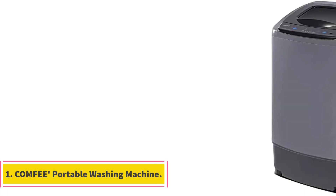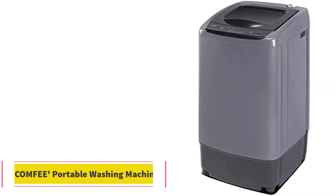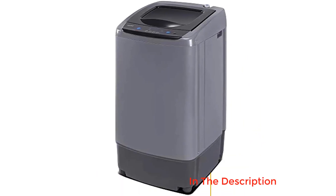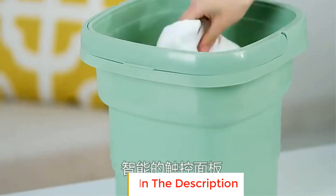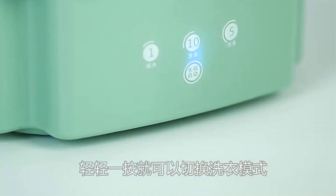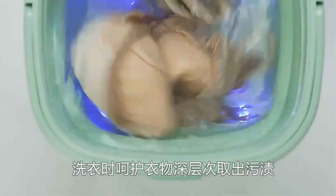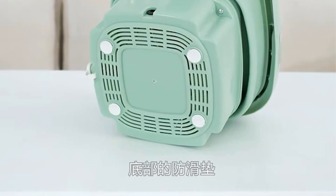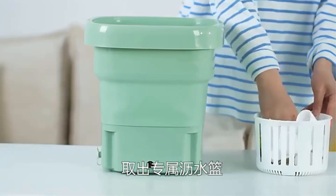Number 1: Comfy Portable Washing Machine. The Comfy Portable Washing Machine is a compact and convenient appliance designed for easy laundry washing. With its compact size and portable design, this washing machine is perfect for small spaces, apartments, dorm rooms, or even for traveling purposes. Featuring a 0.9 cubic feet capacity, it can accommodate a decent amount of laundry for its size. It is equipped with an LED display that provides clear and easy-to-read information about the washing cycles and settings.